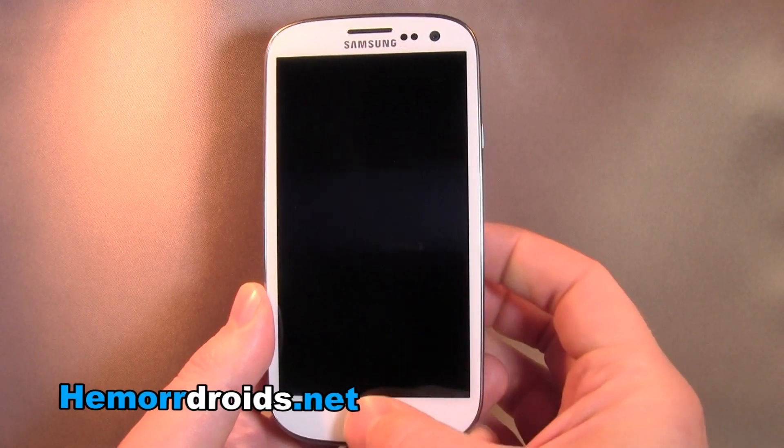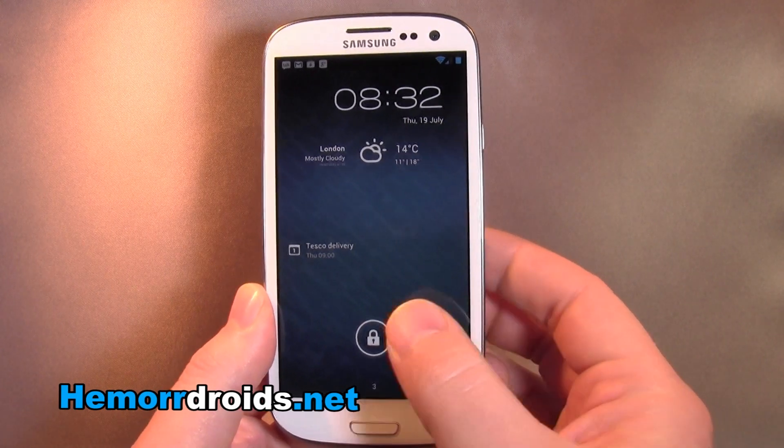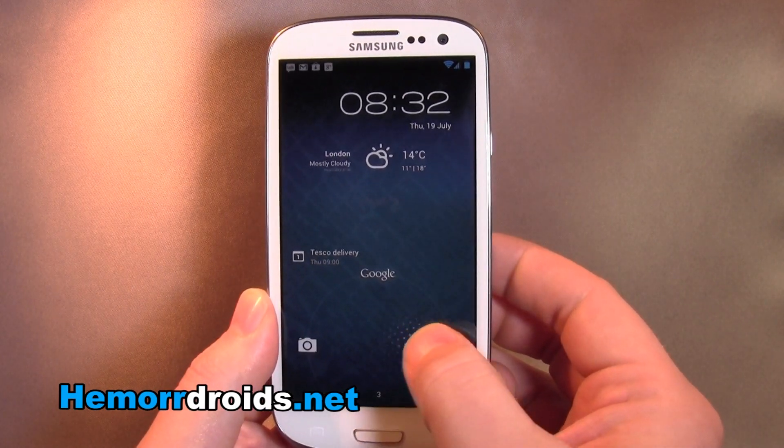Hey guys, welcome back to Hemadroids.net. I'm just going to give you a quick look today at CyanogenMod 10 which has come out in the last 48 hours.